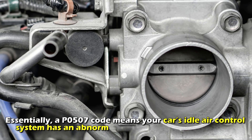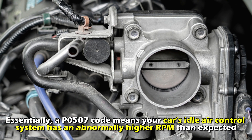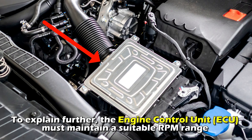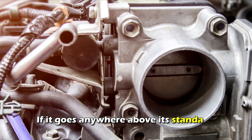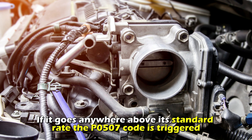Essentially, a P0507 code means your car's idle air control system has an abnormally higher RPM than expected. The engine control unit, or ECU, must maintain a suitable RPM range which can vary depending on the vehicle model. If it goes anywhere above its standard rate, the P0507 code is triggered.